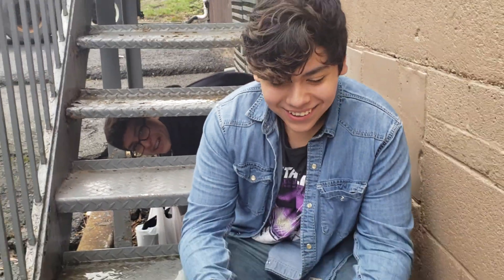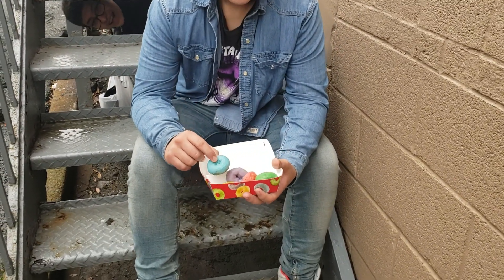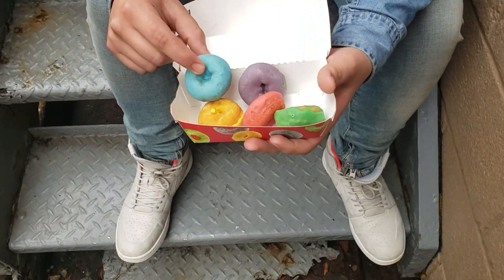Here they are. Oh my god. They're frosted. They're so... Closer look, closer look. Let's get close on this, guys.